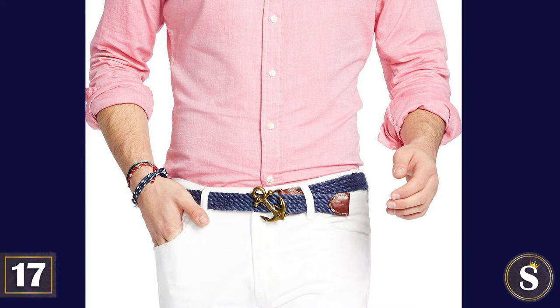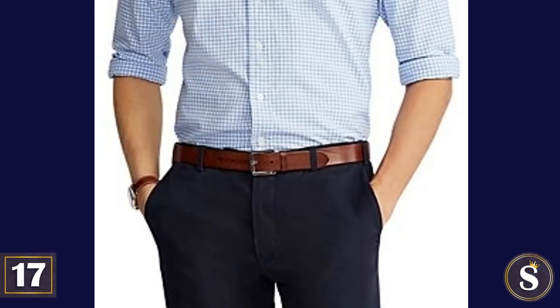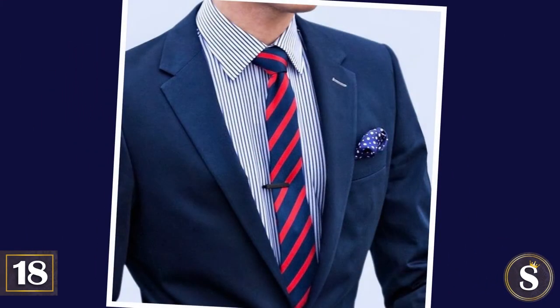Number 17: Your belt should be woven, in striped colors, or a brown leather. Number 18: Your tie should be knitted or striped with navy.